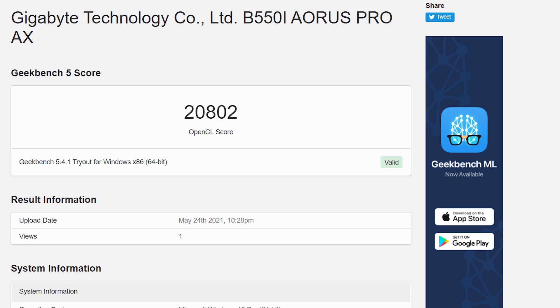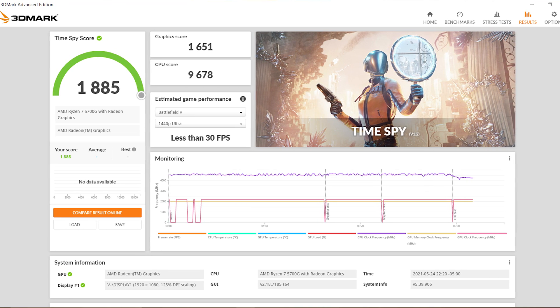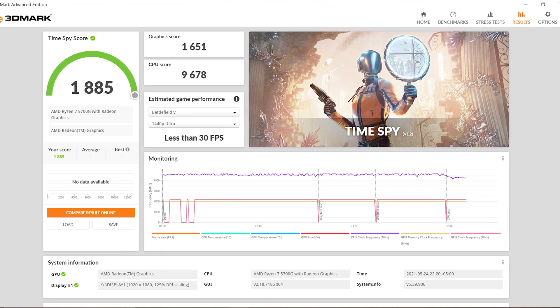Running the OpenCL test in Geekbench, which tests graphics performance, we got a score of 20,802 — so much better than when I ran it on the HP, and way more in line with what we expected out of this chip. Continuing on, Time Spy, another GPU-intensive test, gave us 1885 overall, again much more in line than what we saw from the HP desktop.